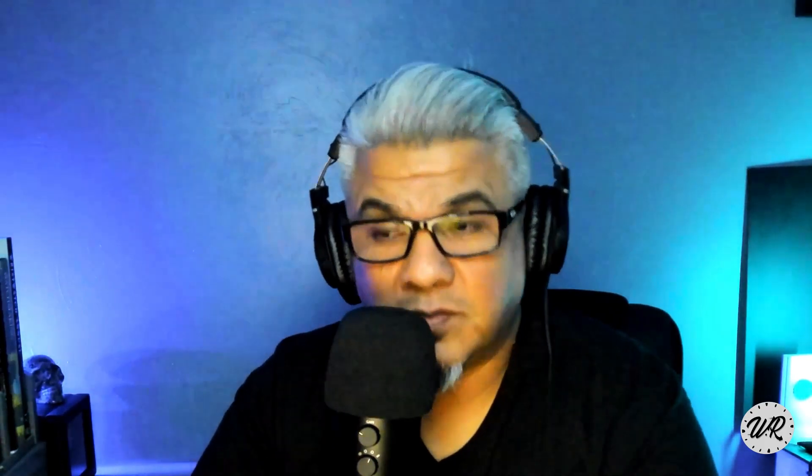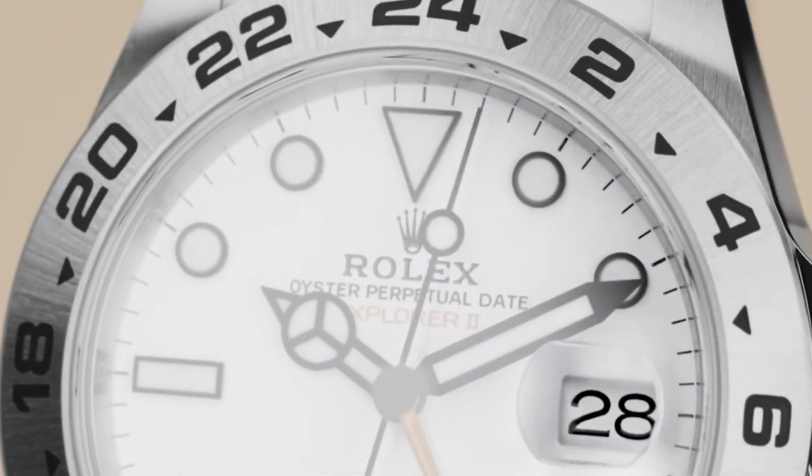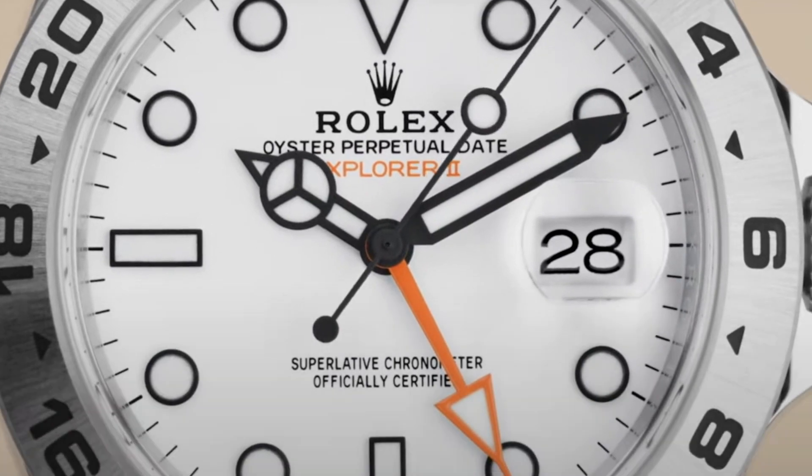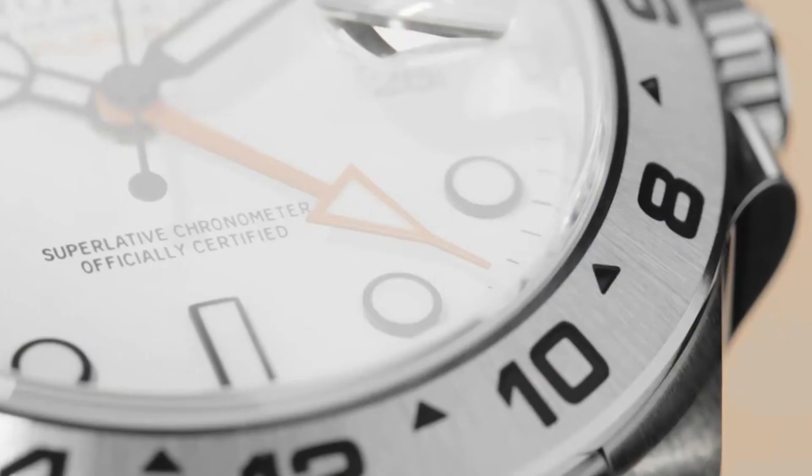Resolution number two — this is a big one for me: a Rolex Explorer II. You might wonder, where did I get inspired by the Rolex Explorer II? How is that a New Year's resolution number two?